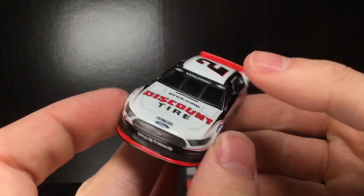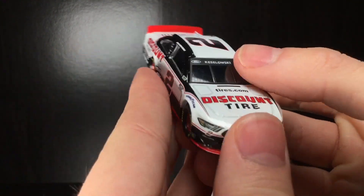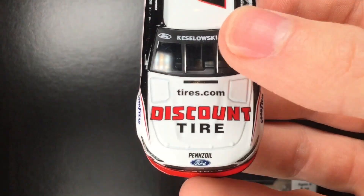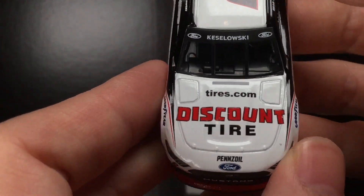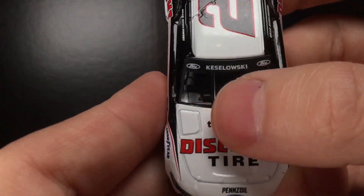They had the same Discount Tire paint scheme from like 2018, 2019, and 2020. Holy crap, this thing looks so freaking good, man. It just really brings you back to 2010 with the NASCAR Nationwide Series, which is what this paint scheme is based off of. They did a phenomenal job wrapping and designing this whole paint scheme to fit a Gen 6 Cup car.